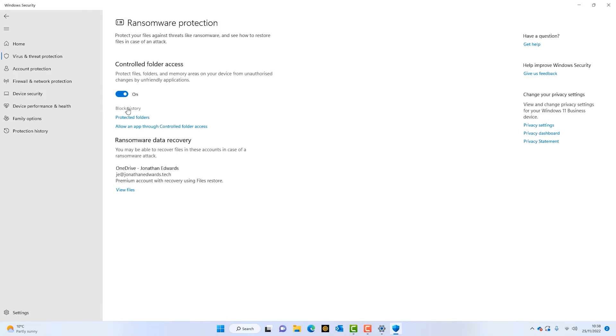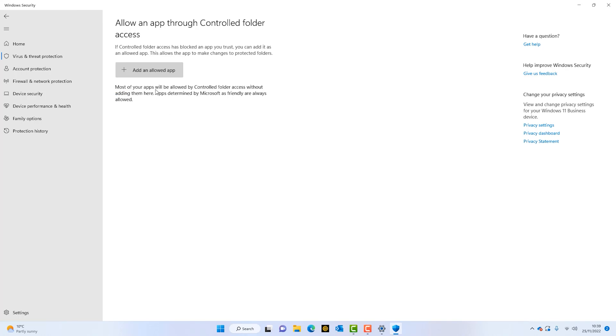If we do have something that gets blocked — if Controlled Folder Access blocks an application from working — we can simply go in and add that to the allowed app list. That is how to turn ransomware protection on on your Windows 10 or Windows 11 computer.